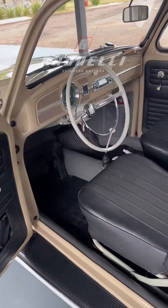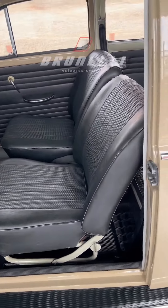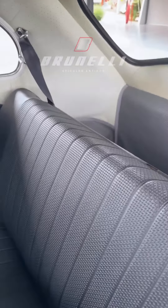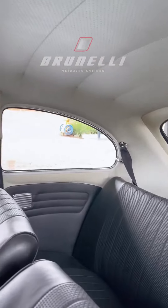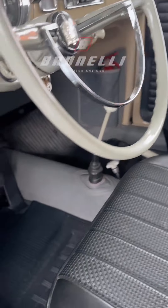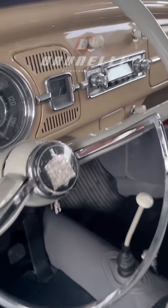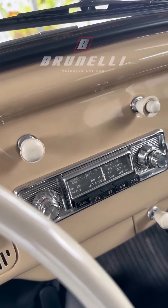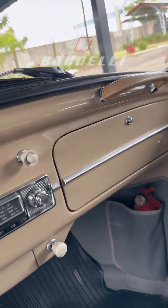Pessoal, a parte interna do carro totalmente no padrão original em impecável estado. Os banquinhos com as costuras eletrônicas, banquinhos super alinhados, forração de teto perfeita, o carrapatinho aqui perfeito também. Painelzinho todo original com rádio de época — o rádio faz um chiado, mas não funciona. Talvez ele seja AM.